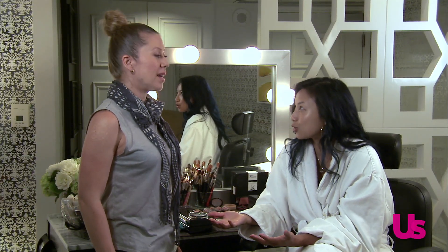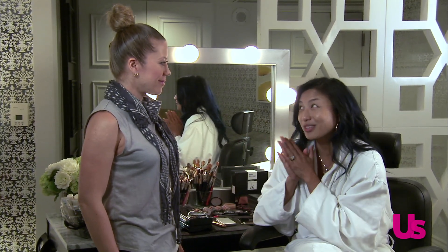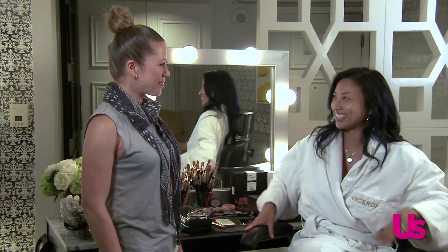A lot of these stars have red carpet events to go to weekly, so you've got to keep it fresh, keep it new, and they always look stunning. You're ready to share some of those secrets with me? You bet, happily. Let's get started.